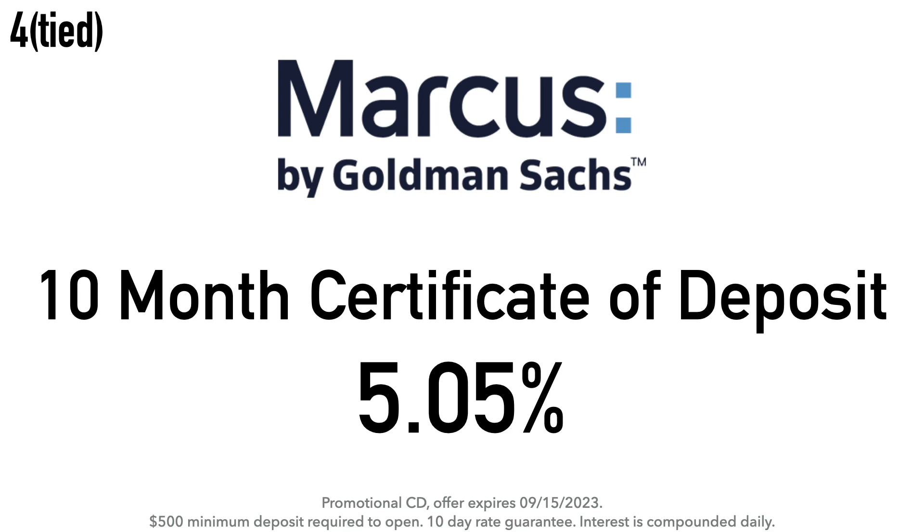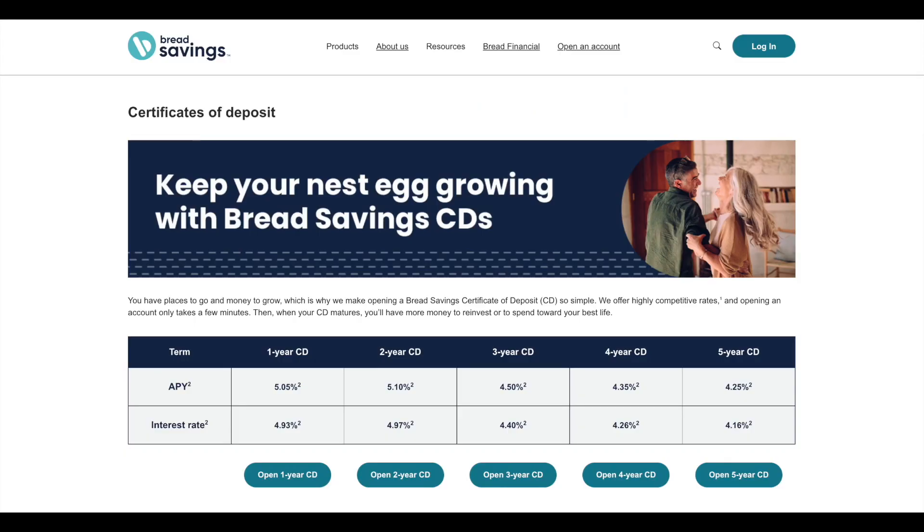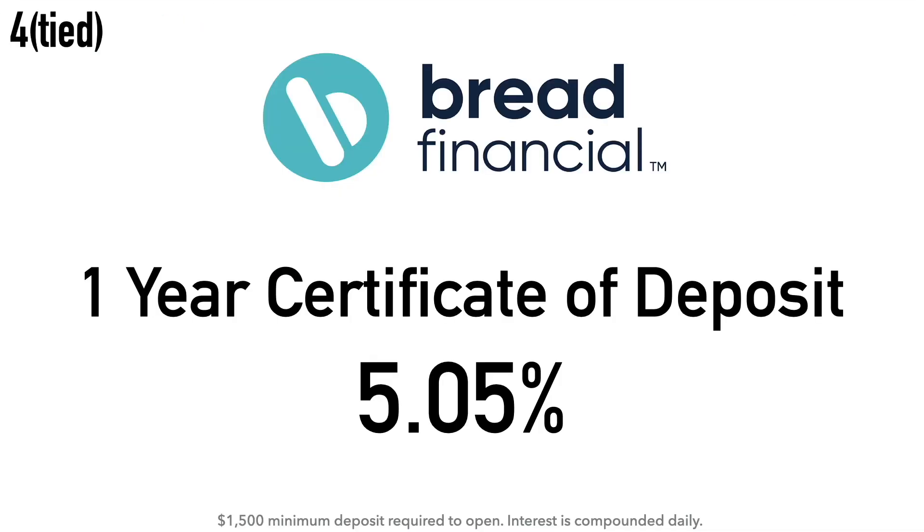Marcus by Goldman Sachs is an online bank offering savings accounts, multiple CD terms, and lending products. It is a brand of Goldman Sachs Bank, launched in 2016. Goldman Sachs was founded in 1869 in New York, where its headquarters still remains. Also tied at number four is Bread Financial's one-year certificate of deposit at 5.05% APY, with a $1,500 minimum deposit and daily compounding interest. Bread Financial, formerly Alliance Data, was formed from JCPenney's credit card processing unit and the Limited's credit card bank, and changed its name to Bread Financial Holdings in March 2022.